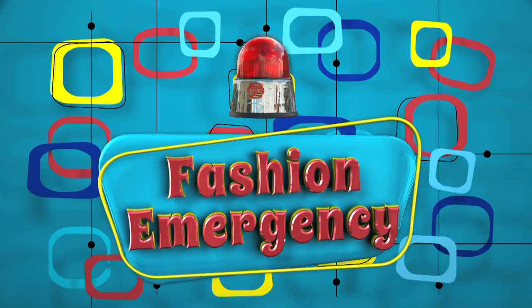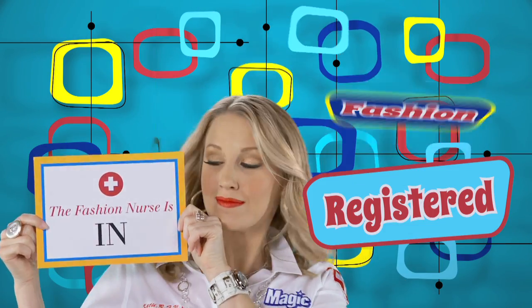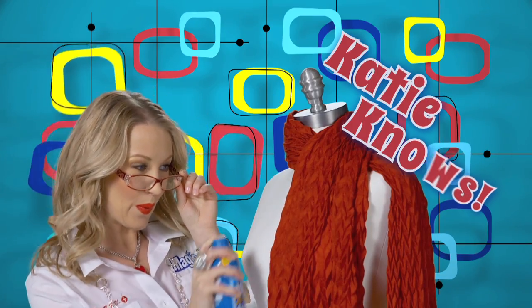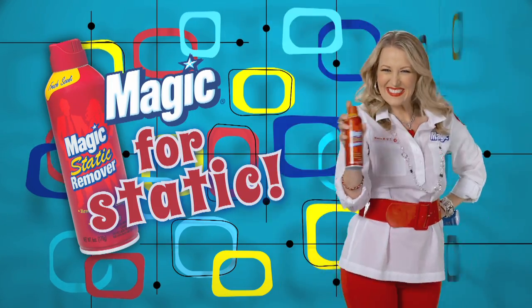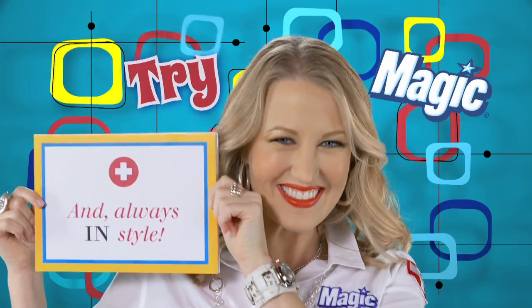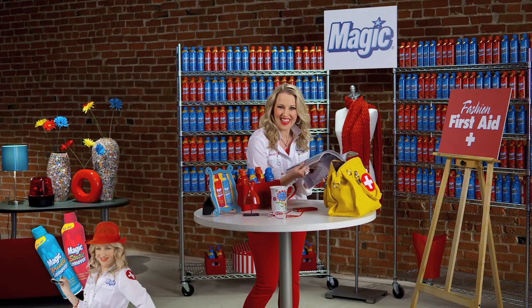When your fashion woes go from bad to worse, call Katie, the Registered Fashion Nurse. Katie knows the magic that can save the day — magic for static, magic for wrinkles. Try magic, says Katie, the Fashion Nurse. That's me, Katie, Registered Fashion Nurse, at your service.